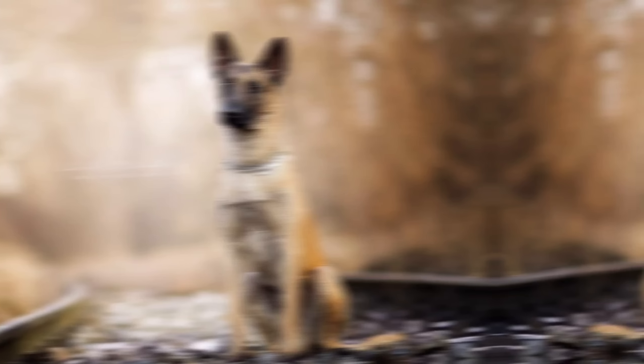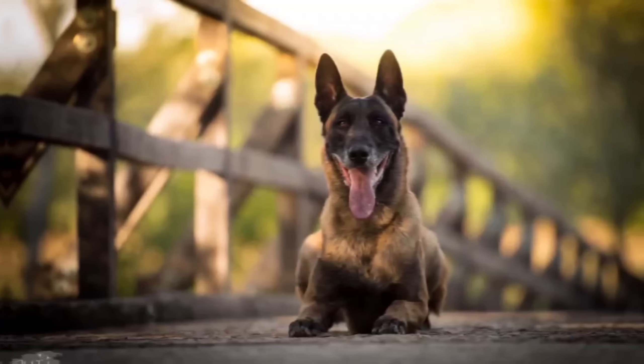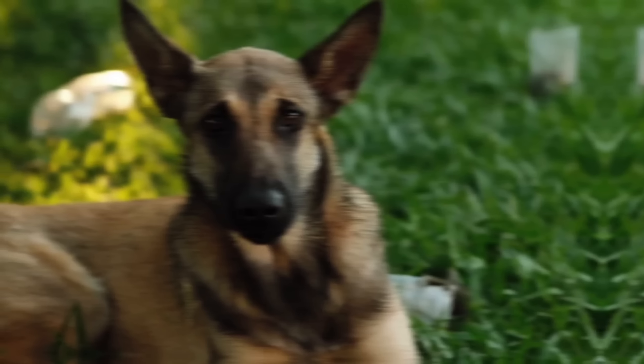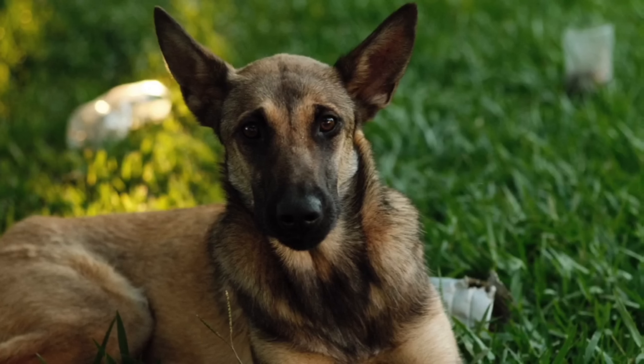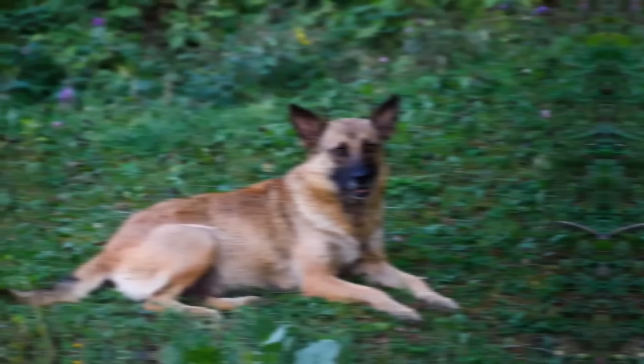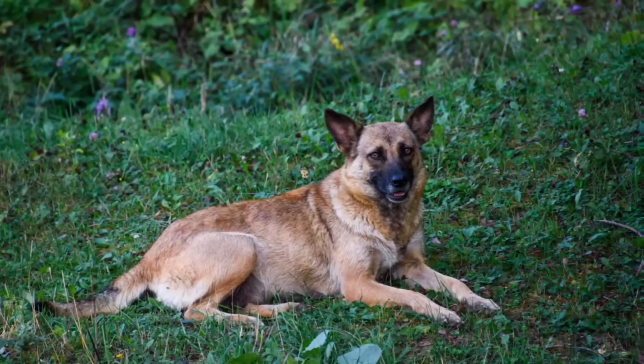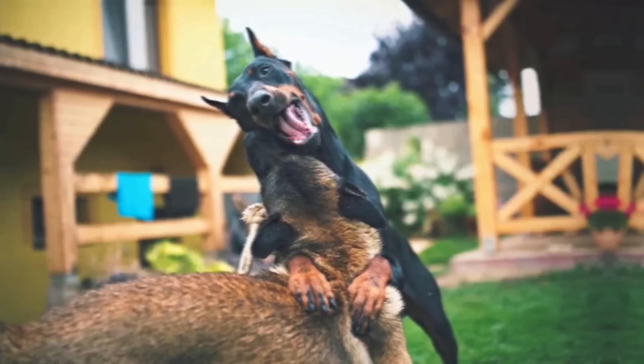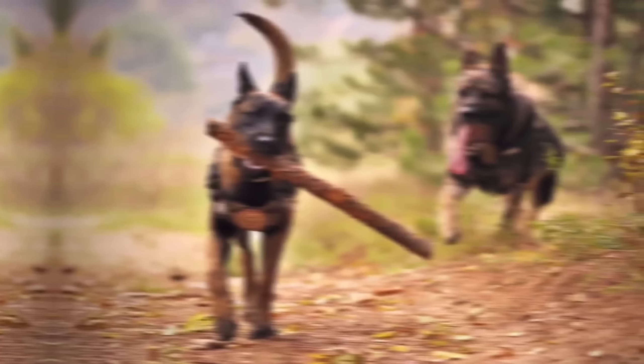Belgian Malinois are known for their intelligence, loyalty, and high energy levels. They are highly trainable and excel in various activities such as obedience, agility, tracking, and protection work. They are often used as working dogs in roles such as police and military canine units, search and rescue, and detection work. They are protective of their families and can be reserved with strangers, making them excellent watchdogs.